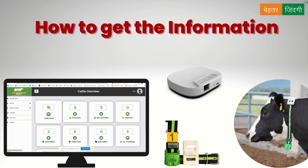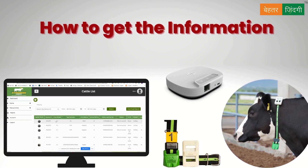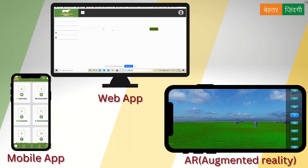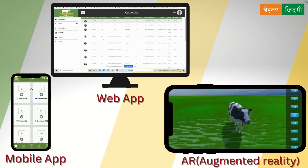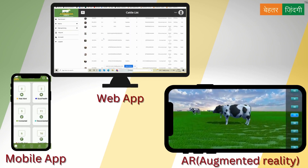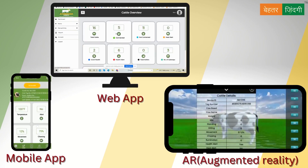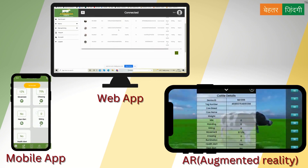Let's see how to get the information. Post installation, you are now all set to get all the information on your mobile phone, web application, and on AR interface, where you can have an augmented reality experience. This gives you all the details and the counts of the cattle with their status.